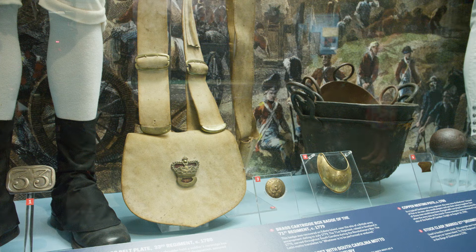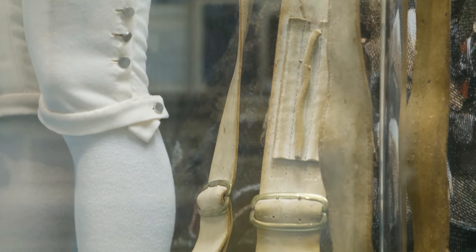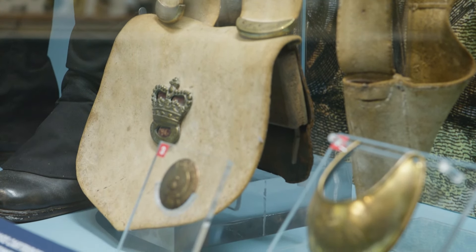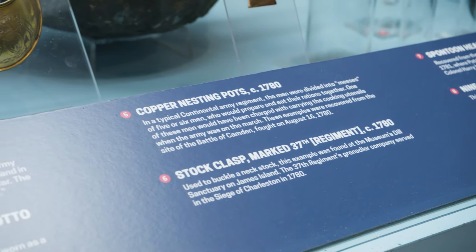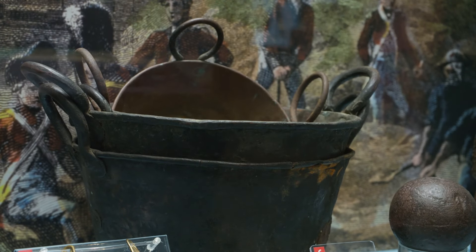Some of the objects that we have in the museum are related to the Siege of Charleston. This is one of the most impressive pieces — a cartridge box that belonged to the Royal Artillery, appropriate to Charleston because the Royal Artillery did serve here during the Siege of Charleston. And we have the copper nesting pots. That kind of equipment would have been critical to keeping the army in the field.